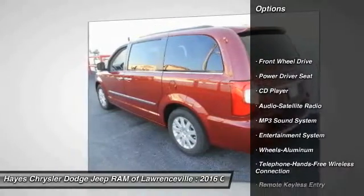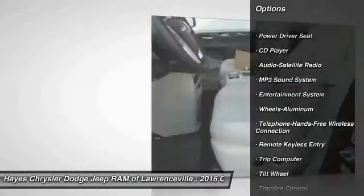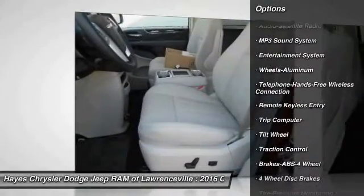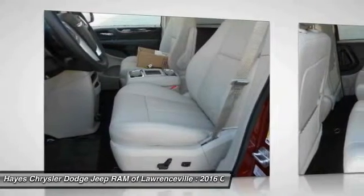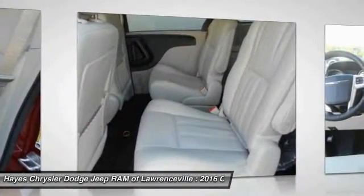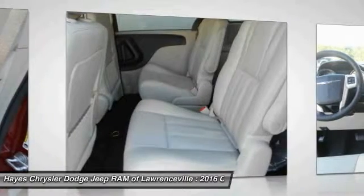Traction control, quad seating, anti-lock braking system, Bluetooth wireless data link for hands-free phone, power steering, home link, garage door opener, air conditioning front, cruise control, aluminum wheels, rear defrost.